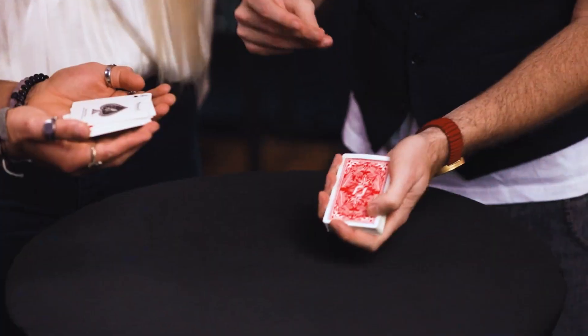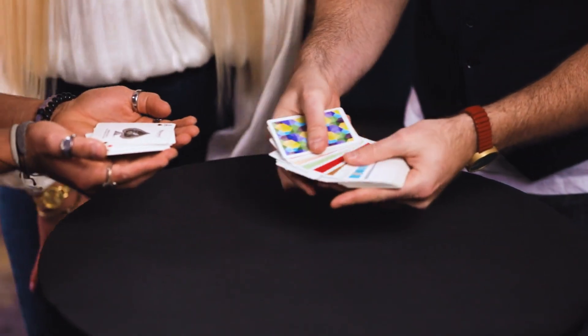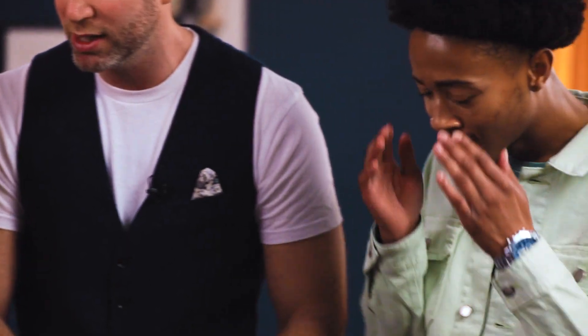The color-changing deck isn't a card trick — it's magic with playing cards. For me, it's one of the top three effects in all of card magic because it doesn't feel mathematical or like a coincidence. It feels like magic.